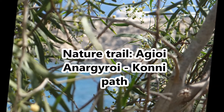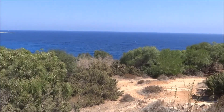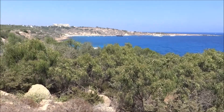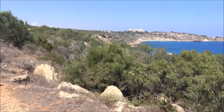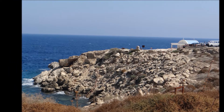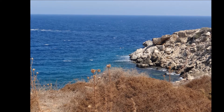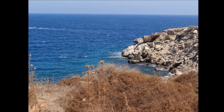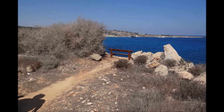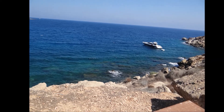We are now going to watch the nature trail of Ayaan Argyri and Goni Path. This nature trail starts from the small church of Sainan Argyri, which is built on the top of a sea cave, and ends on the beach of Gonos, where it connects with the nature trail of Gonos and Cyclos cave. It is an easy linear trail of 1.4 km long and it won't take you more than 30 minutes to finish it.